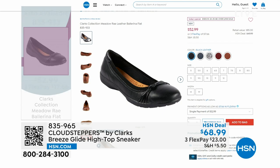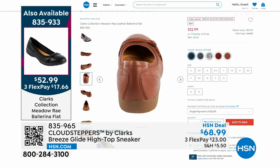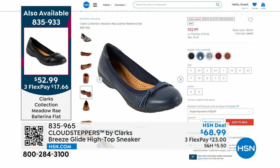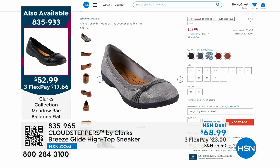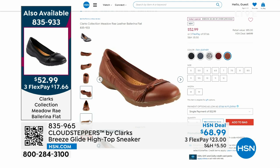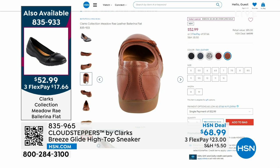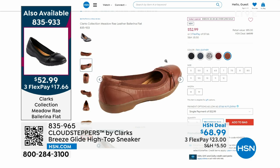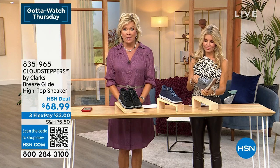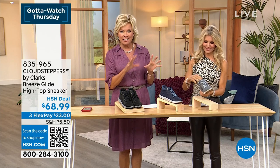You'll get a lot of mileage out of this ballerina flat. The one-day-only price is $52.99. It's 85 dollars on Clark's website. Two exclusive colors — pewter and red — plus the classics: tan, black, and navy. The tan, black, and navy you can find on their website but you'll pay $85. The two exclusive colors — pewter and the red — are only here at HSN at this special price.